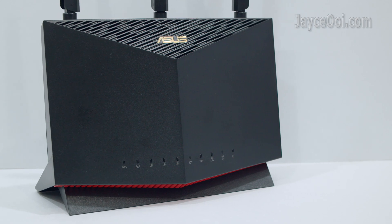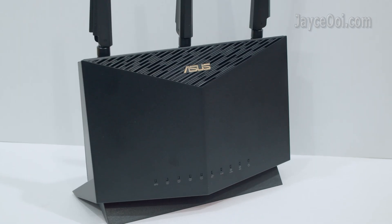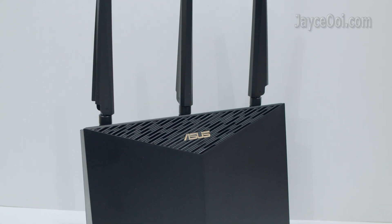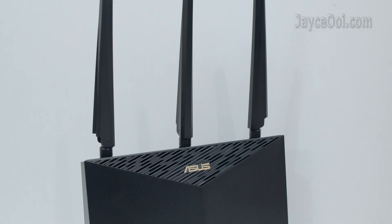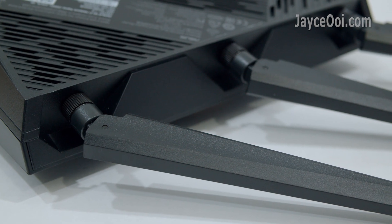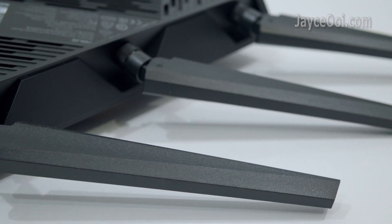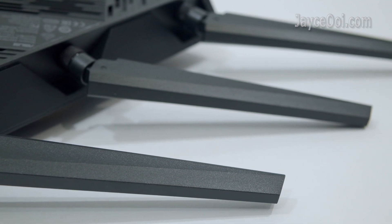Excellent build quality with sturdy plastic housing. Powerful 2GB quad-core processor and ultra-wide coverage with AI-mask. Comes with 4x4 5G connection with 160MHz bandwidth.